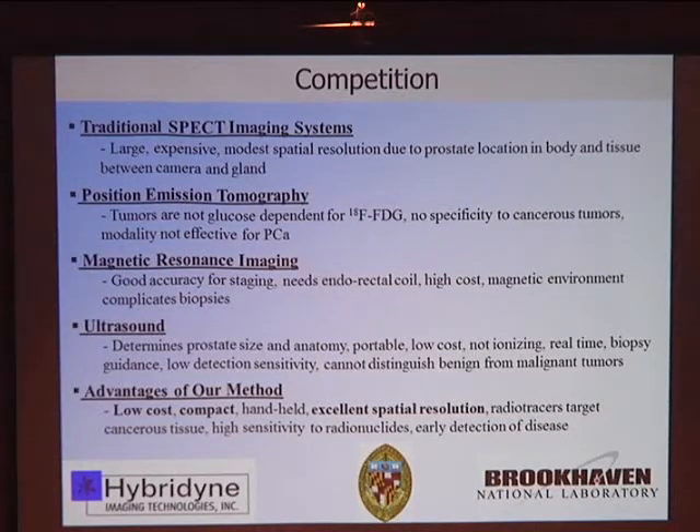The real workhorse today is ultrasound. It can determine the size and anatomy of the prostate gland. It's portable, low cost, involves non-ionizing radiation, and can be used for image-guided biopsy. But it has one principal drawback: it cannot easily distinguish between benign and malignant tumors, and there are many cases of benign tumors in men with enlarged prostates.